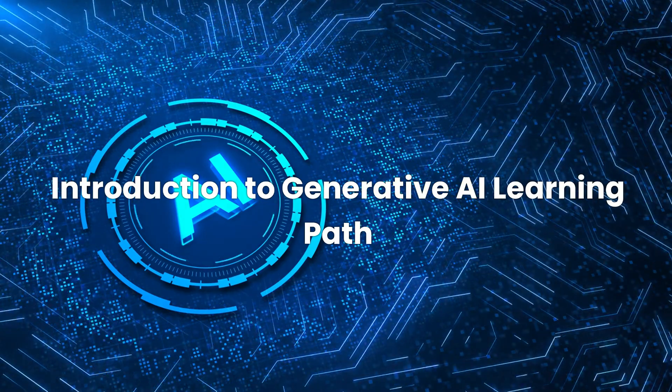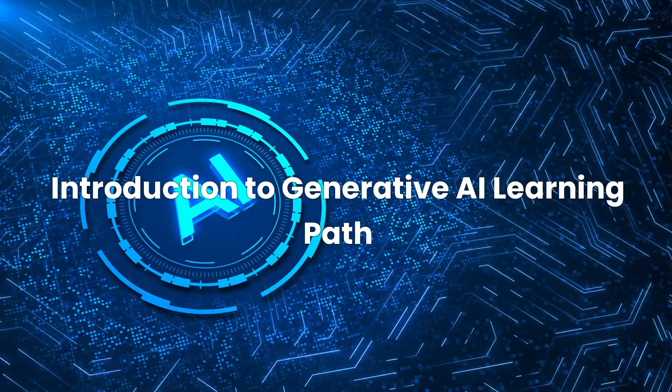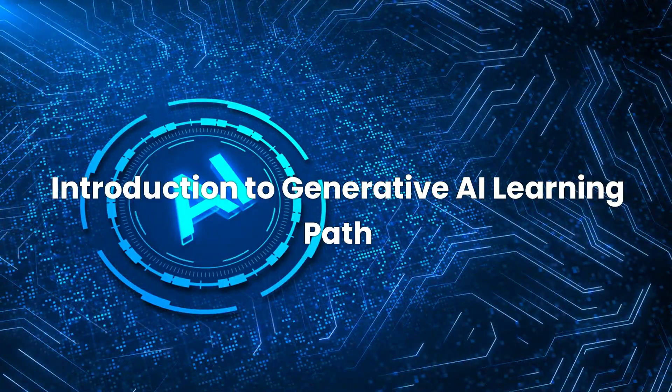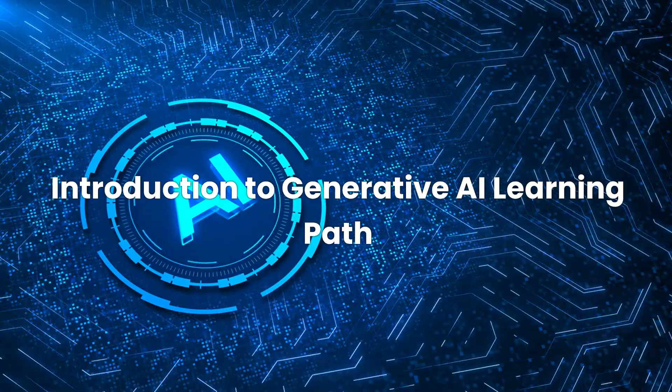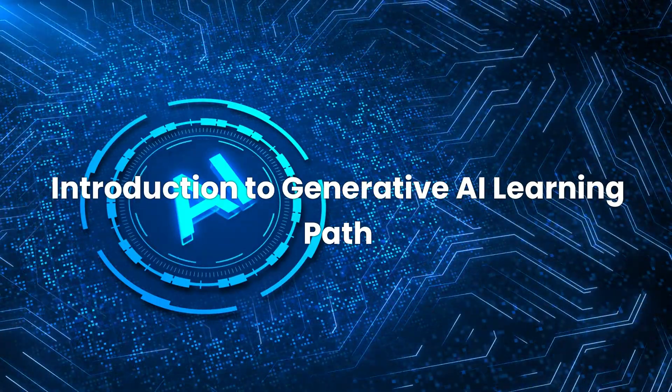Next up, we have the Introduction to Generative AI Learning Path. This learning path provides a deeper dive into generative AI, large language models, and their applications. You'll also explore ethical AI considerations and responsible development practices. The interactive quizzes throughout the course reinforce key concepts, making it an engaging learning experience.